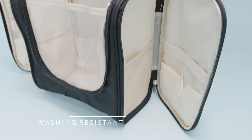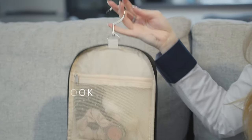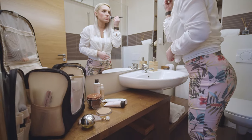It's waterproof and washing resistant, and has a sturdy 360 degrees rotating metal hook so you can hang it anywhere you want.